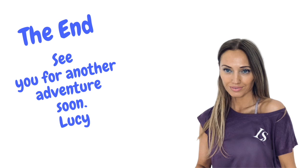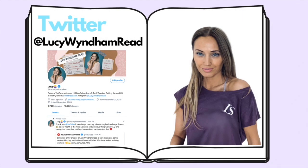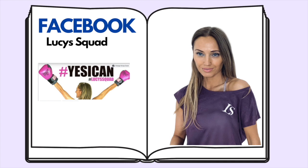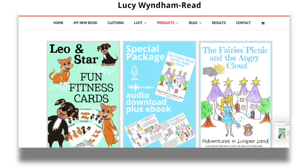I'll see you very soon for another active story adventure. This is a message to the parent now — do let me know on any of my social media sites if you liked this video. As it's a children's video, you can't leave comments, so please do come and find me and let me know if you would like more of these. I also have available on my website my fun kids active circuit cards, as well as other children's stories.